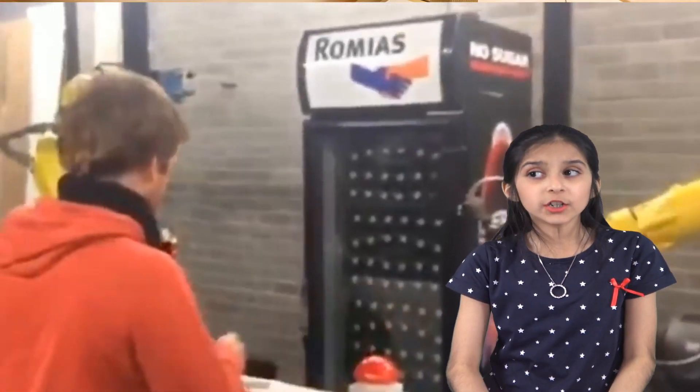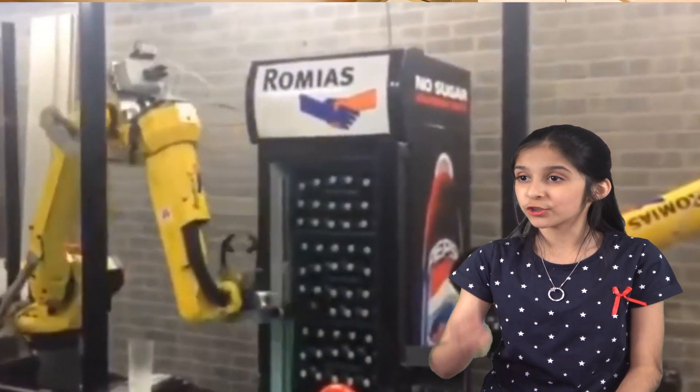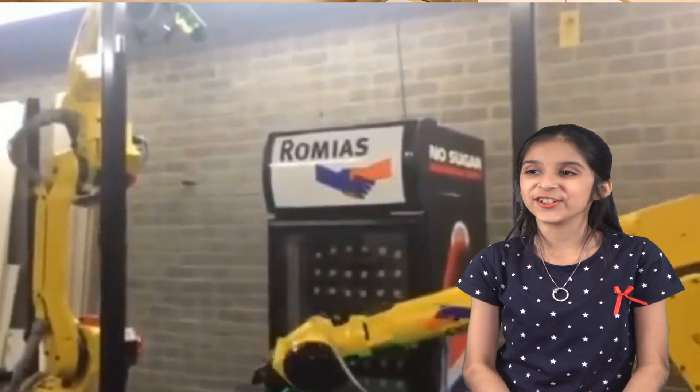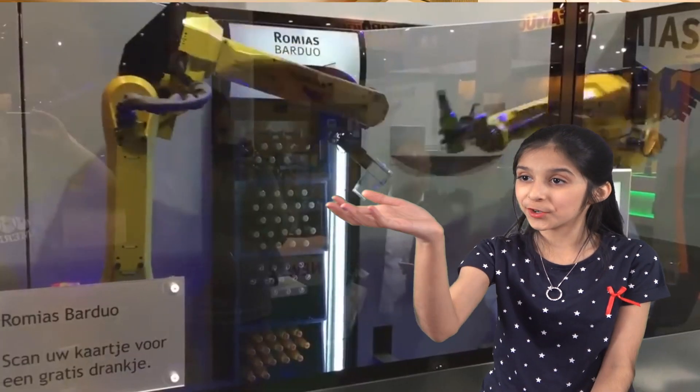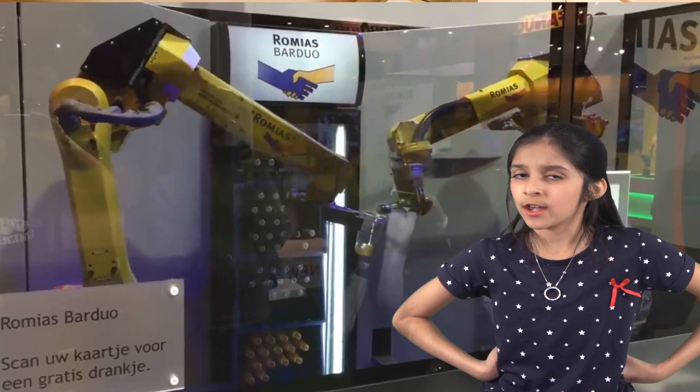Due to the pandemic, someone handing you a drink or opening a fridge in a public place might not be the safest thing in the world right now. So here's this invention where robotic arms hand you your choice of drinks from the fridge and will also serve you in a glass. That's cool — but wait, why go through all this? Just use a vending machine.